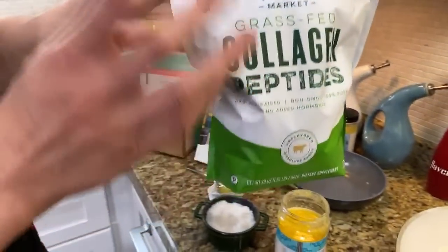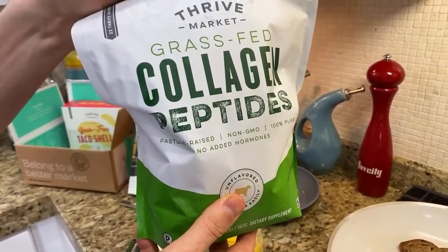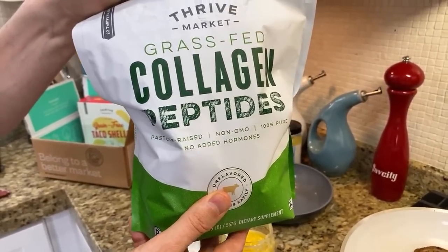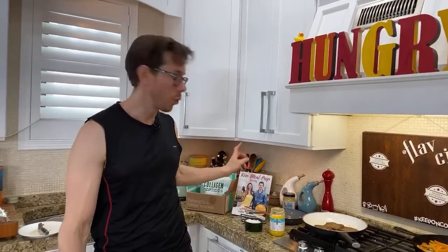Do yourself a favor and get the collagen peptides from Thrive Market — the second best price from Vital Proteins at Costco. This stuff is so good for you — not just for your hair and skin, but very good for your immune system and your gut. Now that it's getting into fall, you want to eat immune-boosting foods, and collagen is great. And ghee is immune system boosting too. People are afraid of it because it's a saturated fat, but it's actually great for your immune system and your brain. It also coats the myelin sheath in your body and protects it from degrading.